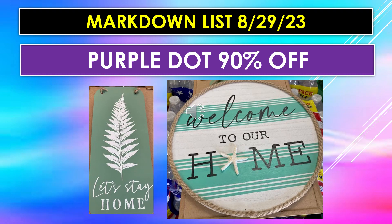The markdown list for August 29th purple dot is going to be 90% off. The one on the left says 'Let's Stay Home' — it's a leaf design, almost like a pine tree made with leaf printing on a muted green background. The one on the right is a wall hanging that says 'Welcome to Our Home,' done in teal and white with black lettering and a starfish for the O — kind of a beachy theme and really cute.